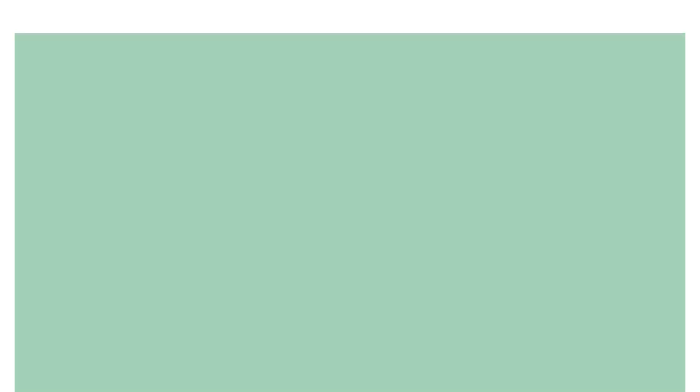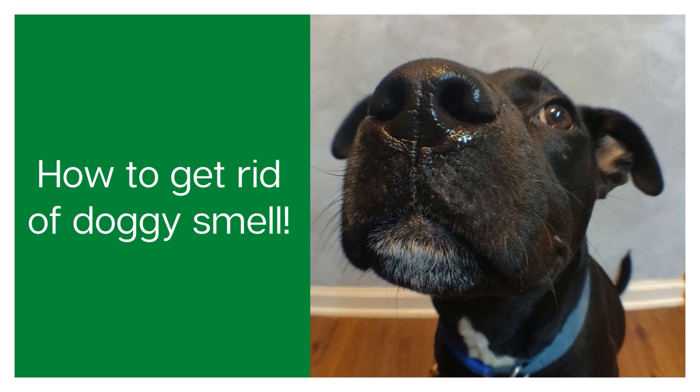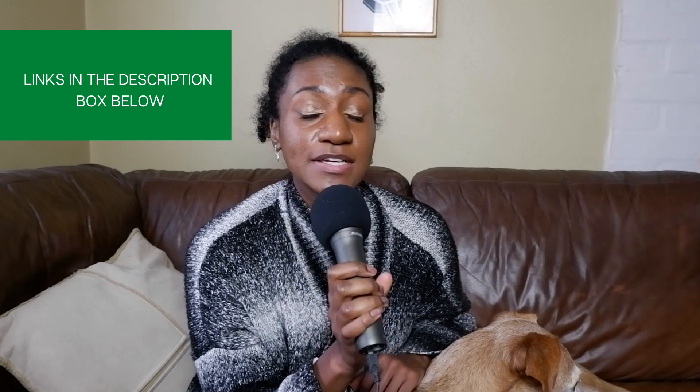Now let's talk about how to get rid of a doggy smell in your furniture, in your clothes, in your carpets, things like that. If you want to know why dogs smell and what that stereotypical doggy smell really is, check out the article in the links down below. I'm going to give you eight ways to get rid of dog smell, and there are another eight in the article.